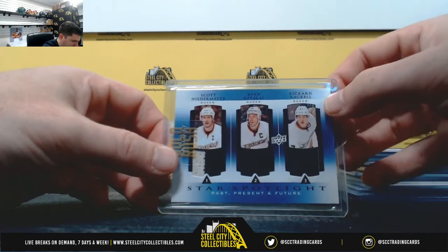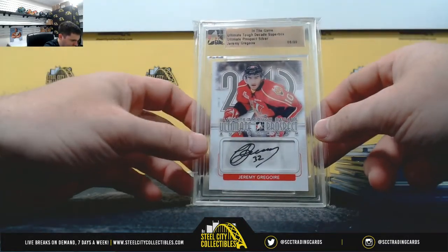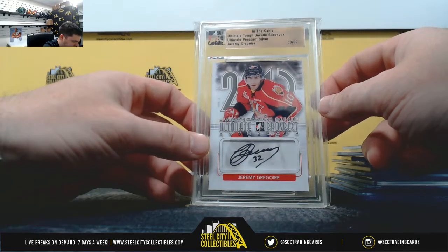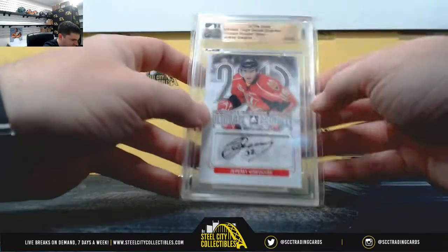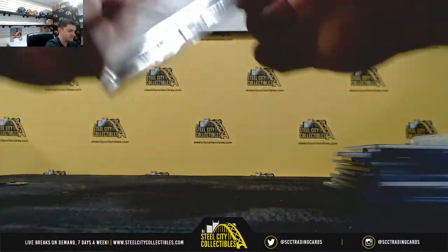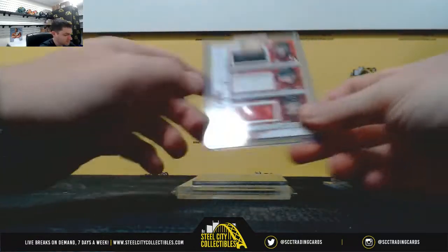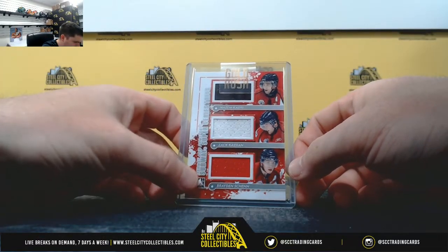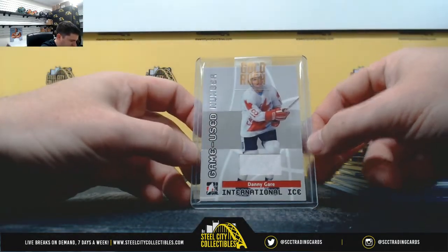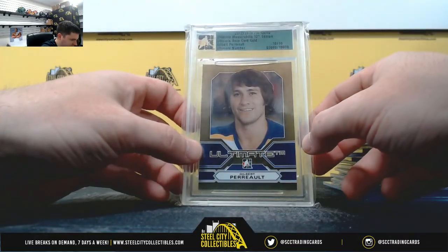Past, present, and future for the Ducks — Niedermayer. Serial number 8 of 9. Gilbert Perault, 10 of 10.